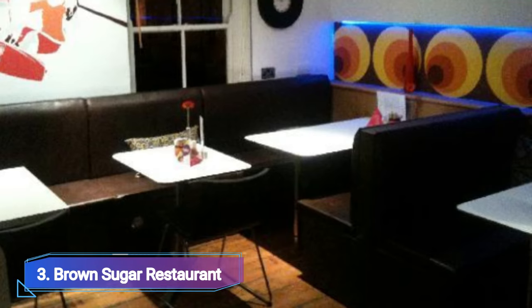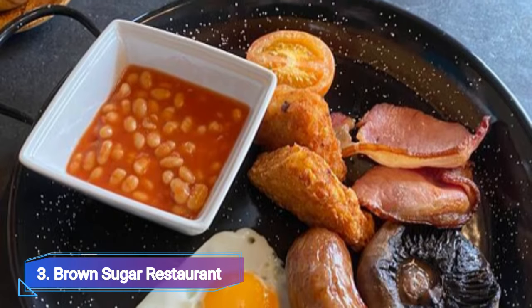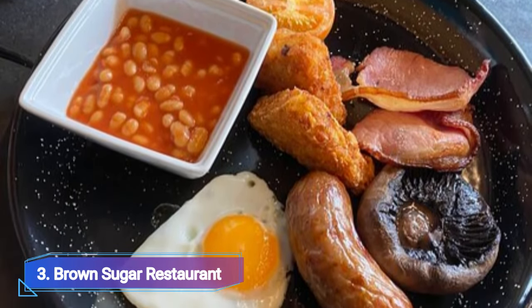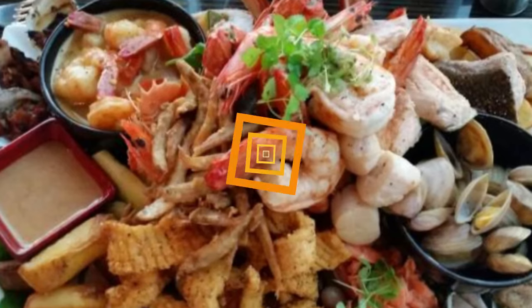Number 3: Brown Sugar Restaurant. You may eat Caribbean food in a more sedate setting at Brown Sugar Restaurant. Despite not being strictly Bajan-style, the lunch buffet offers a terrific opportunity to sample the flavors of the Caribbean islands away from the main drag.